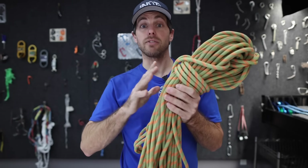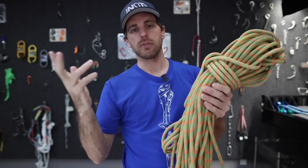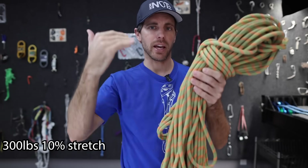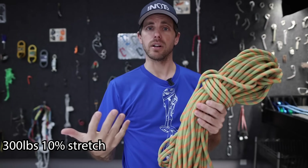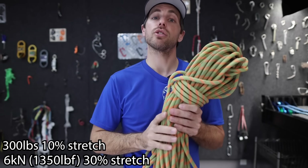Now, before I show you the test, let's set a baseline for what a dynamic rope does. When you're just hanging your weight from it — if you're 300 pounds — it'll have a 10% stretch from you just sitting on it. And if you take a fall at 6 kilonewtons, it will stretch 30%.